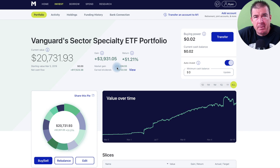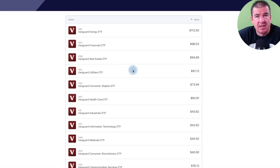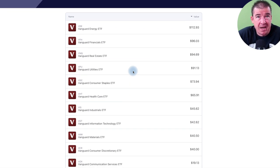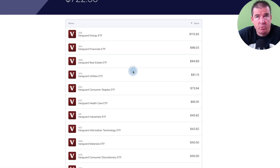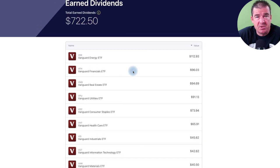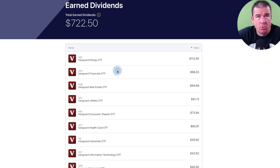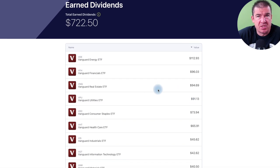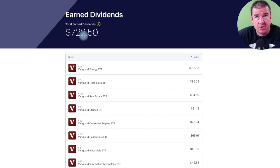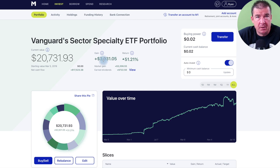Total inflows into the portfolio: $17,500. We're up about $3,200 in capital appreciation, and the portfolio has generated $722.50 in dividends. M1 Finance has a new feature that lets you view dividends per holding. Across all 11 sector ETFs, energy and financials lead dividend renderings, followed by real estate in third place.